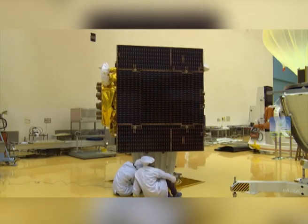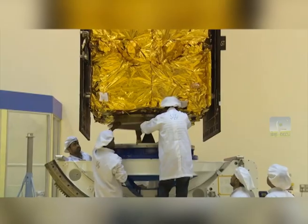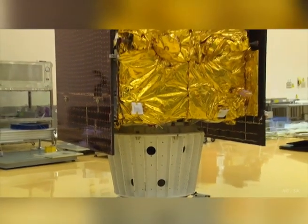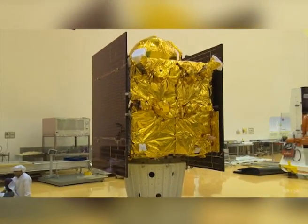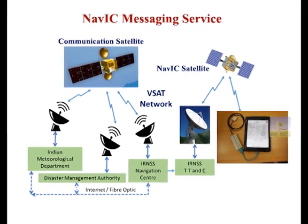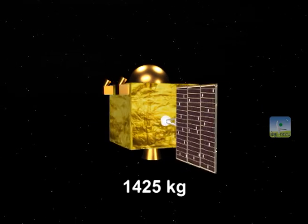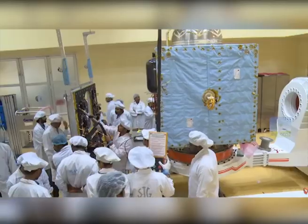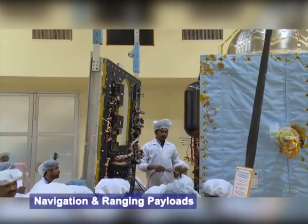IRNSS-1H replaces IRNSS-1A, which has developed anomalies in its onboard atomic clocks. While IRNSS-1H joins the constellation for providing navigation services, IRNSS-1A will now be used for messaging services. This satellite weighs around 1,425 kilograms. Like its predecessors, it has two types of payloads: navigation payload and ranging payload.